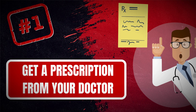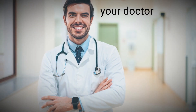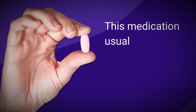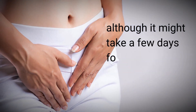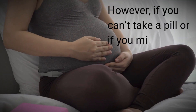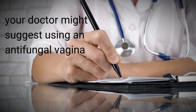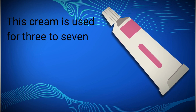1. Get a prescription from your doctor. If you have a yeast infection, your doctor can prescribe a pill called fluconazole. This medication usually treats most yeast infections with just one dose, although it might take a few days for the symptoms to completely disappear. However, if you can't take a pill, or if you might be pregnant, your doctor might suggest using an antifungal vaginal cream called terconazole. This cream is used for three to seven days, depending on what your doctor thinks is best for you.